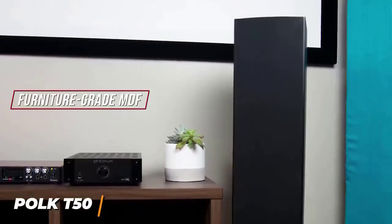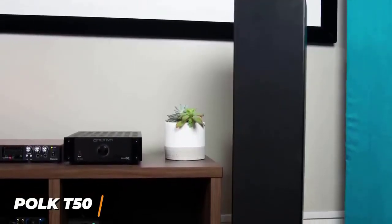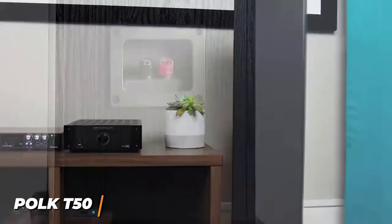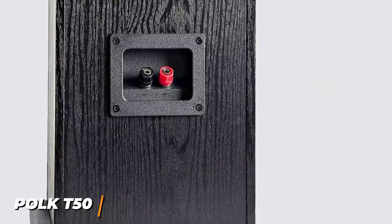They're comprised of a 1-inch silk dome tweeter, a 6.25-inch extended throw composite driver, and two performance-tuned sub-base radiators for an enhanced low-end response, although the woofer is too weak to fill larger rooms. Their connectivity is one of the standout features, and they're compatible with most home theater AV receivers, so they provide flexible setting arrangements.